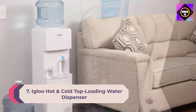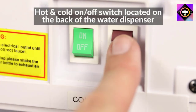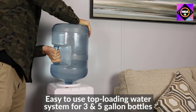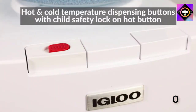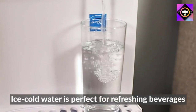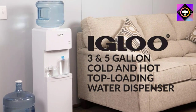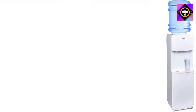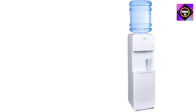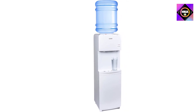Number 7: Igloo hot and cold top loading water dispenser. The top loading system allows you to see if the water is running low and is suitable for three and five gallon water bottles. Choose between ice cold and steaming hot water — perfect for cool refreshing drinks, tea, coffee, hot cocoa, and instant soup. Two push buttons and two separate spigots for cold and hot water make dispensing easy, and a child safety lock prevents accidental pouring.